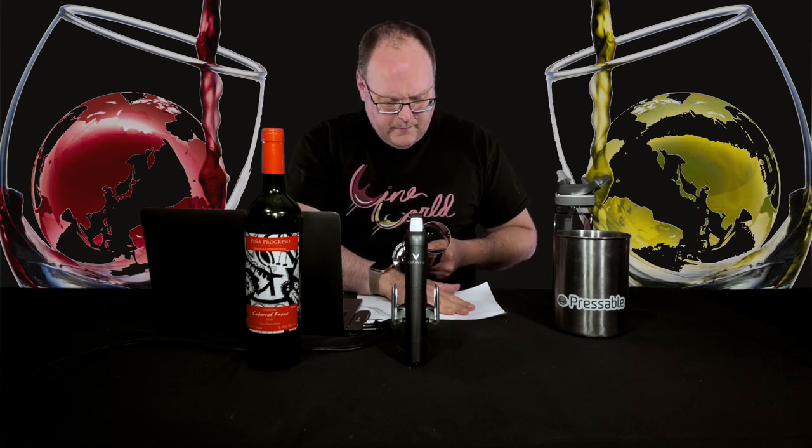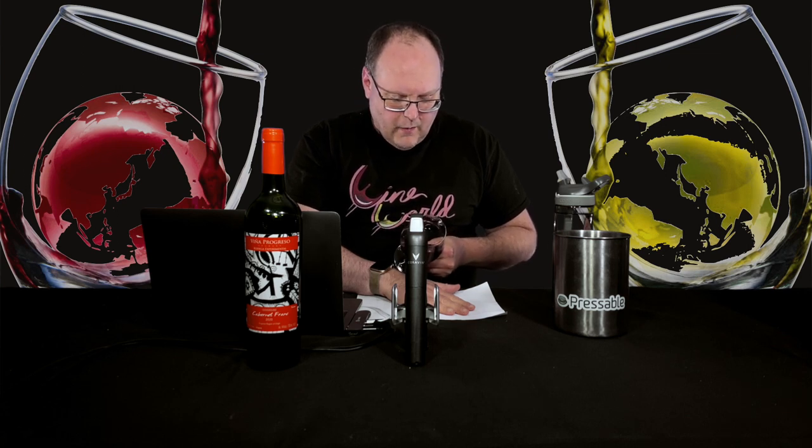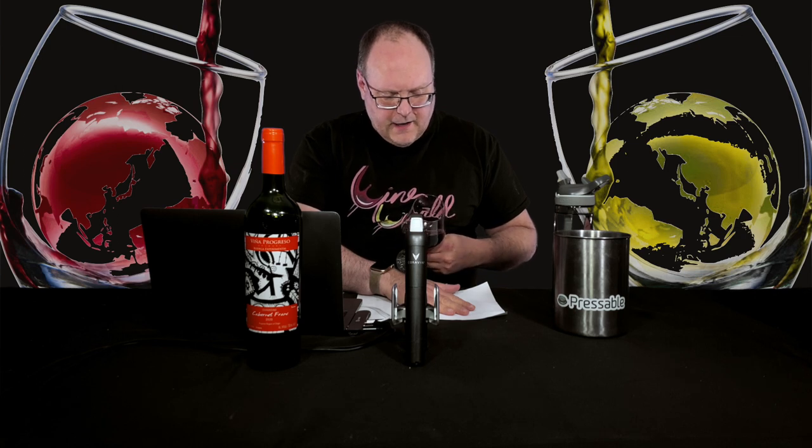I'd call it medium intensity — it's more of a deep or dark ruby color. There's a little bit of see-through to this, but not a lot. Really very little staining on the glass.